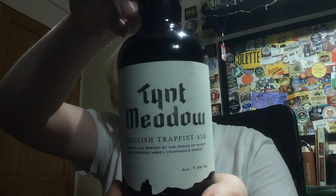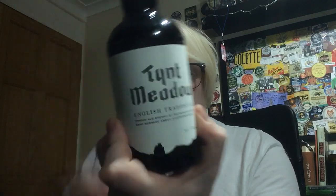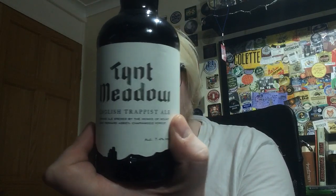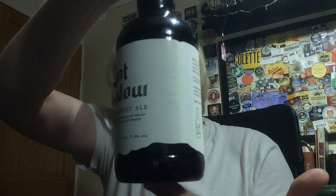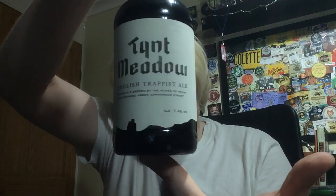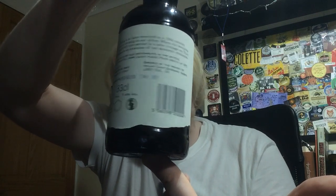This is probably one of the most beautifully presented beers that I've seen in quite a while. You've got the very historic font for the Tint Meadow, and then you've got a really nice sort of contemporary yet classic typography for the rest of it. And this lovely, almost parchment-like label.